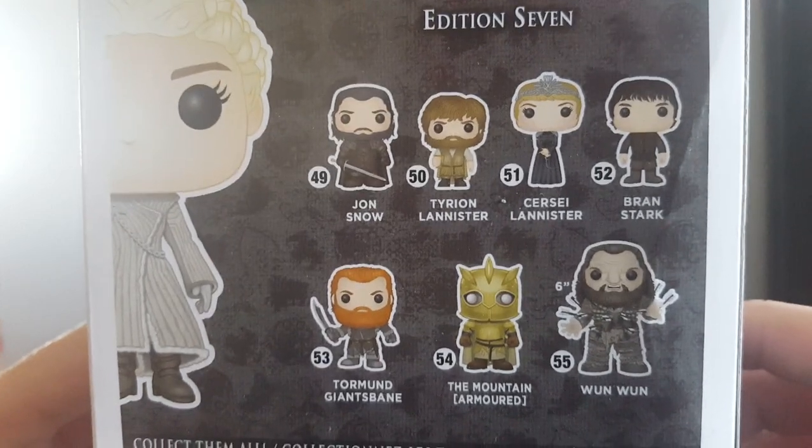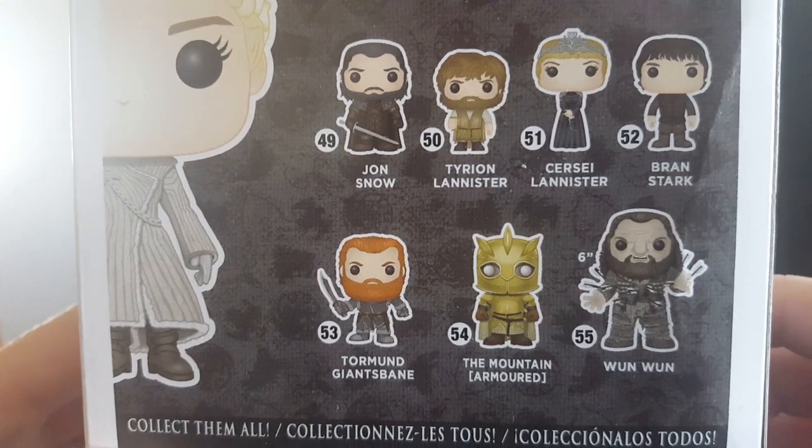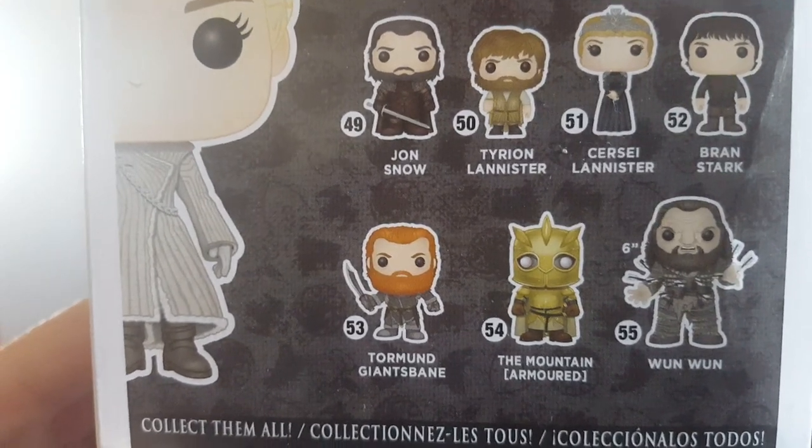He actually goes to University in Birmingham, quite funnily enough. So there we go — I'd love the Wun-Wun and the Mountain. And Tormund. Yeah, all of these I'd love to get.